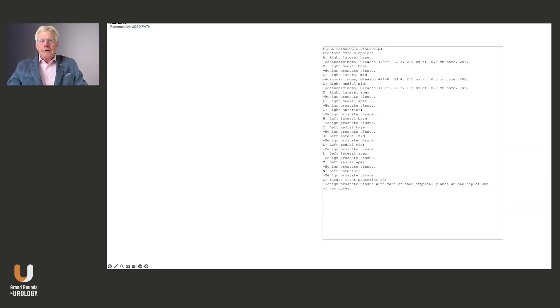We'll come back to that. Here are our biopsies. And just what the MRI told us: he had a right lateral base which was a Gleason 4+3=7, a 4+4=8 at the right lateral mid, and a 4+3=7 at the right medial mid.